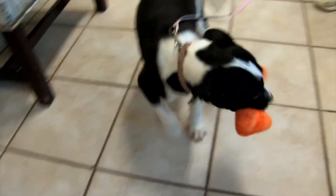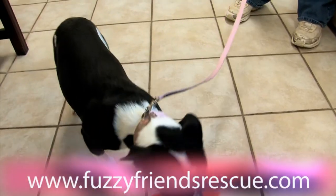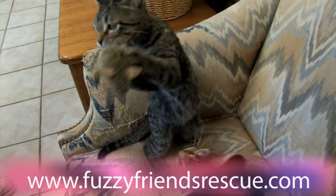You can bring your donations out to Fuzzy Friends Rescue at 6321 Airport Road in Waco.